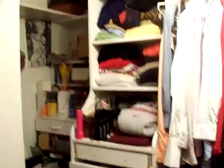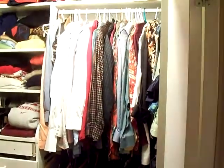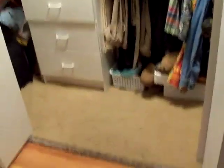Nice closet — actually, pretty big closet here. Looks like you might need to put a new carpet in the closet.